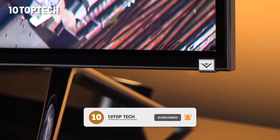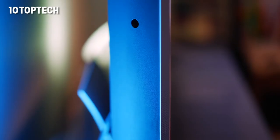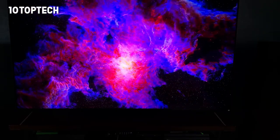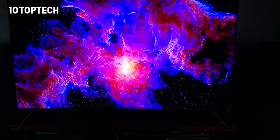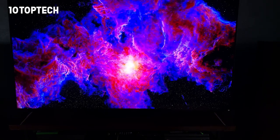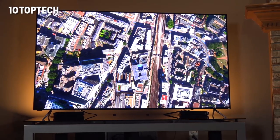That being said, if there's anything substantial holding the Vizio P-Series Quantum back, it's Vizio's smart platform. SmartCast is one of the least robust platforms and one of the slowest. Startup from a complete shutdown takes a seriously long time, and navigating around the interface isn't nearly as snappy as LG's WebOS or Samsung's Tizen platform. Still, if you don't mind a slow OS, this is a great budget big-screen TV.